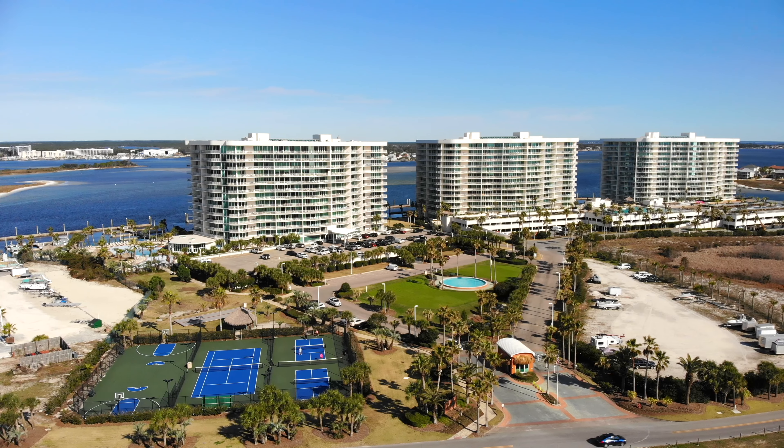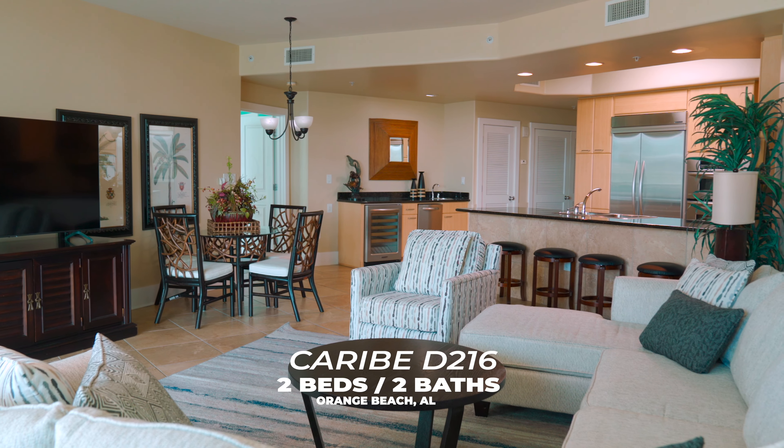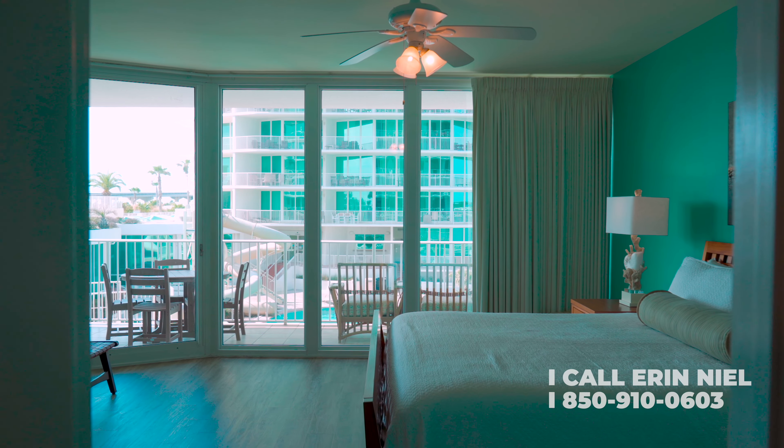Welcome to Karib Resort in Orange Beach, Alabama. This stunning unit is being offered with seller financing terms and has potential to generate over $60,000 in gross rental income.